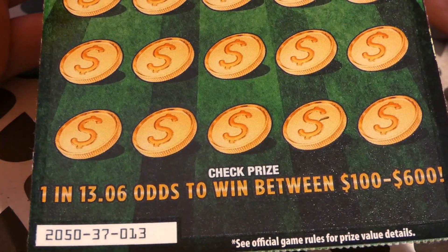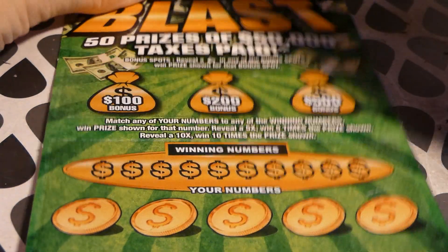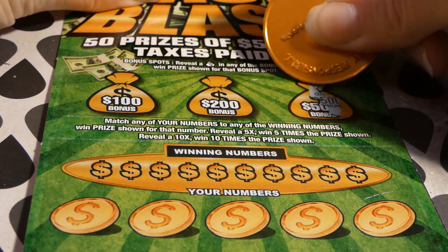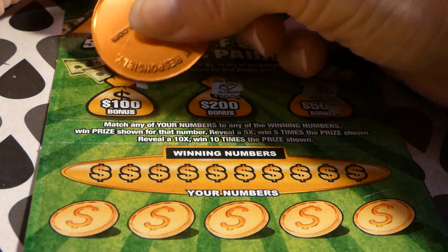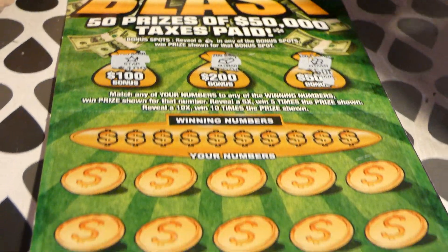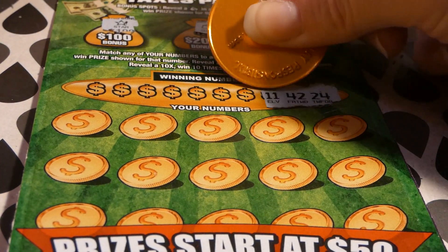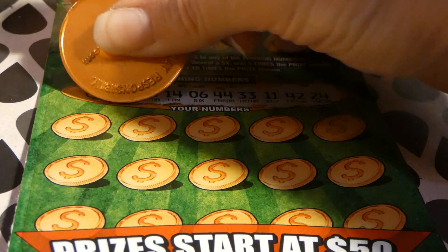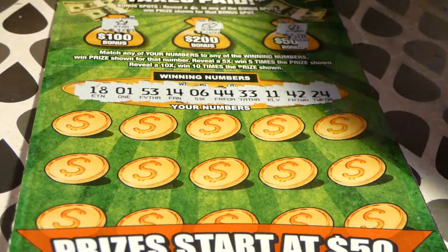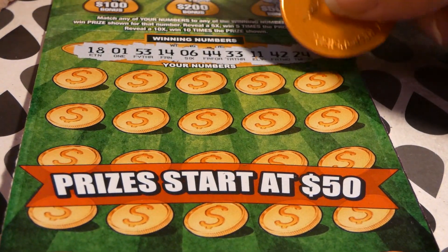Lucky 13 — is it lucky 13? The symbols up here are a 4-leaf clover, a gold bar, and a star — that does not help. The winning numbers are: 24, 42, 11, 33, 44, 6, 14, 53, unlucky 1, and 18. I don't know, I don't know, people.